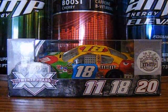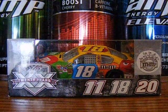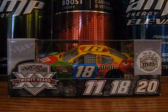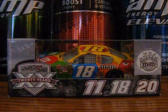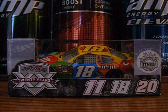Hey YouTube, this will be a new diecast review on Kyle Busch's number 18 M&M's Toyota Camry for Joe Gibbs Racing. This is a 2011 car because I am done reviewing my 2012 cars — you've seen all of those — so now it's time to show you my 2011 cars. Let's go over to the box.